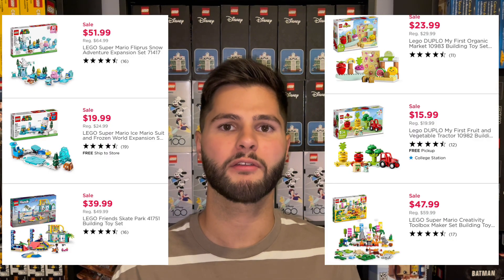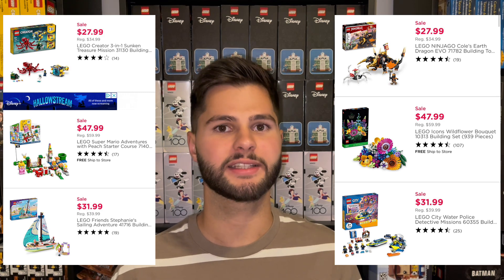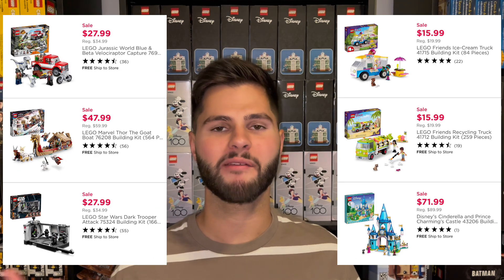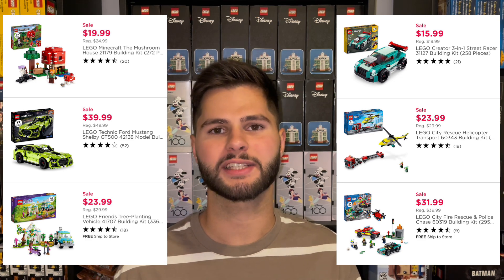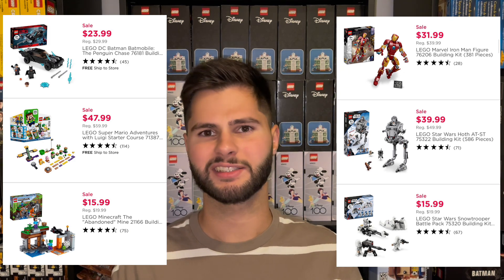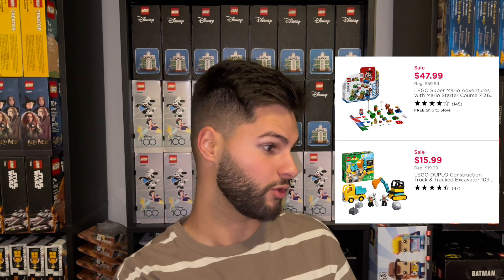Moving on to Kohl's, they had a selection of sets for 20% off. On top of that, they were running a Kohl's Cash promotion — $10 Kohl's cash back for every $50 spent, which is essentially an additional 20% discount. I took screenshots of the sales and nothing was super special or stood out to me. I did miss the Frozen set that's exclusive to Kohl's, so there were a couple I missed, but you'll get the idea of the sets available — there's nothing too special.